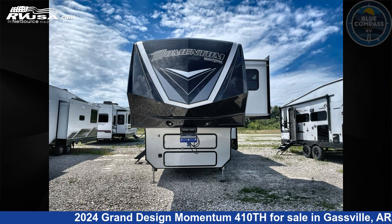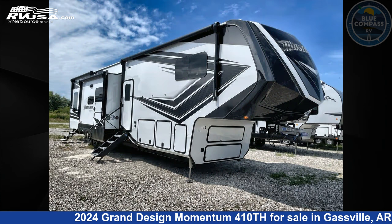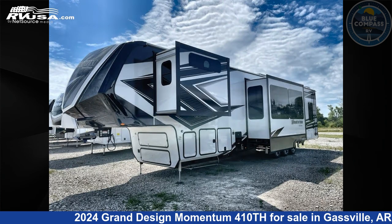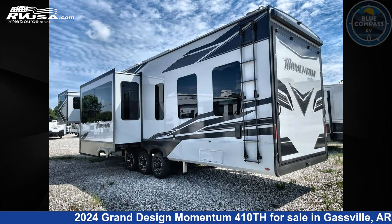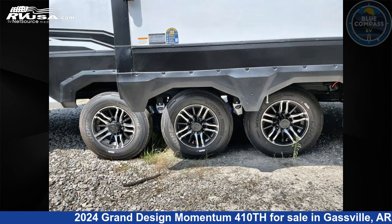This 2024 Grand Design Momentum 410th is a Toy Hauler RV. It is located in Gaspel, Arkansas 72635 and is offered for sale by Blue Compass RV Gaspel. Click the link in the video description to visit RVUSA.com and see more photos as well as the current price.